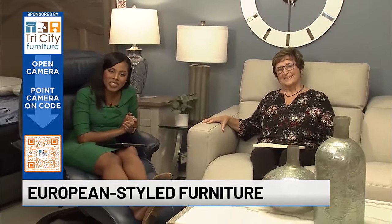All right, Kathy, thank you. Thank you. And thank you for being here with us for this edition of Design Time.